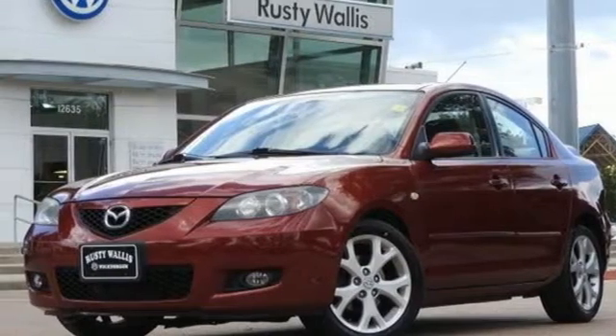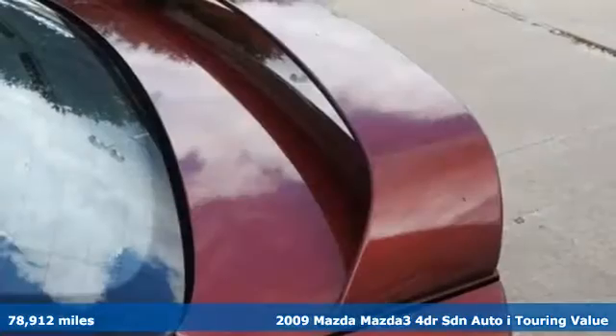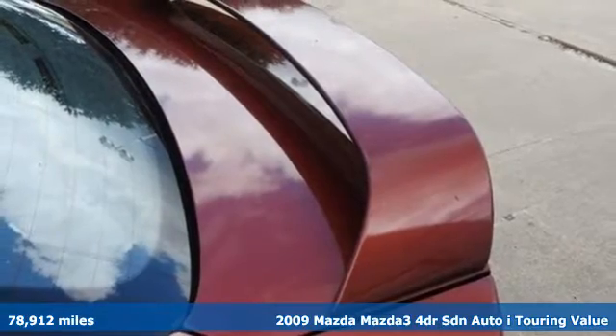Here's a 2009 Mazda 3. For all the things that drive you, there's Mazda.